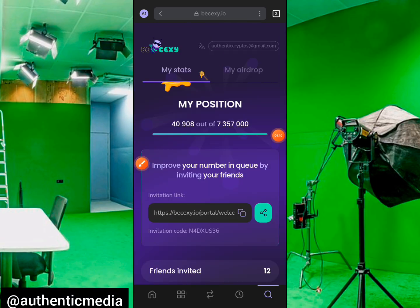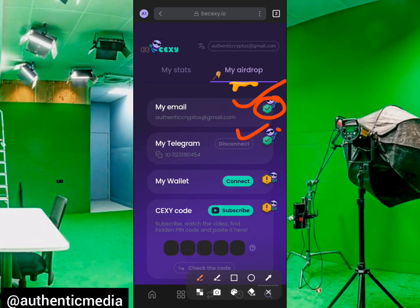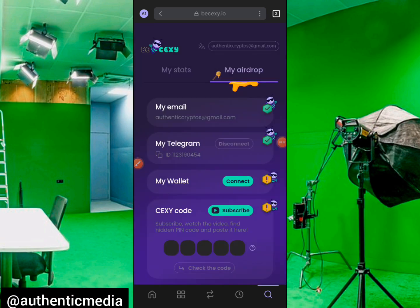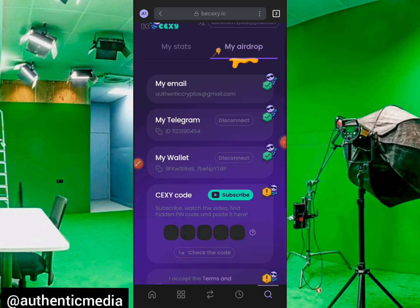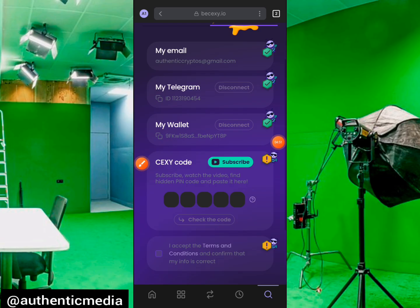Navigate to 'My Airdrop' and tap on it. This is where we stopped earlier — the email connection is checkmarked and the Telegram connection is also checkmarked. The next step is to click on 'Connect My Wallet.' Phantom is already detected — click on it, connect your account, confirm the signing request, and as simple as that, your wallet is now connected to the BeSexy Sexdorio Power Tap.